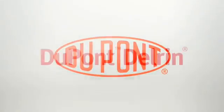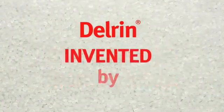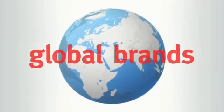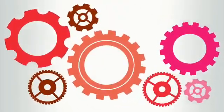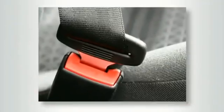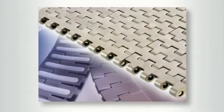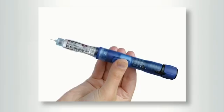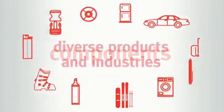DuPont Delrin Acetal — it's the engineering thermoplastic invented by DuPont that global brands rely on for high-performance mechanical applications such as gears, safety restraints, door systems, conveyor belts, healthcare delivery devices and components across a diverse range of products and industries.